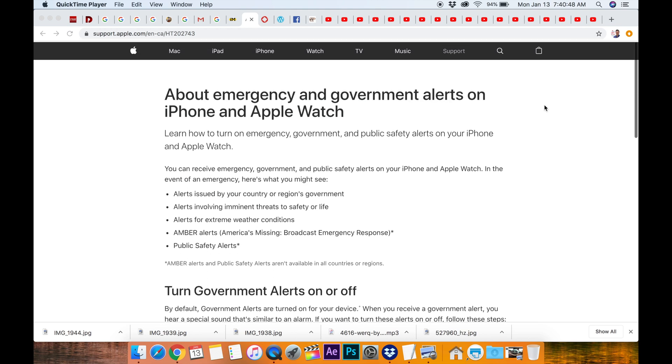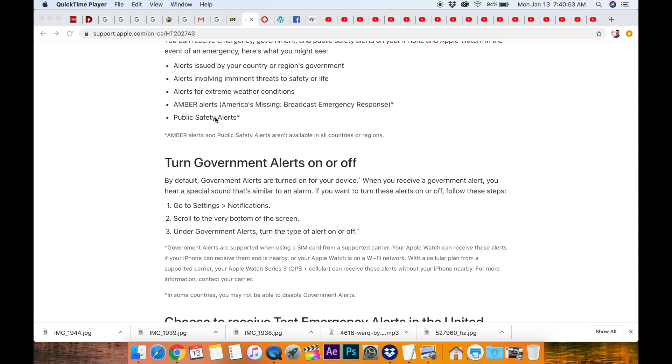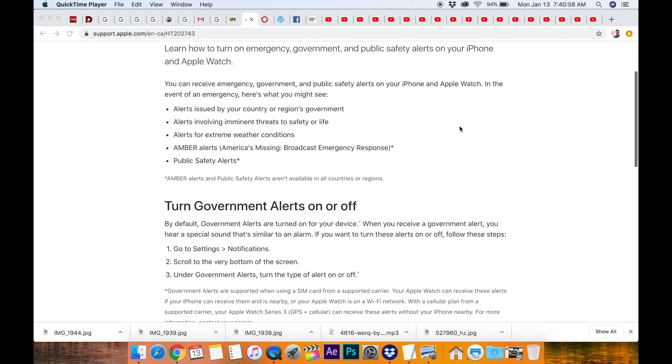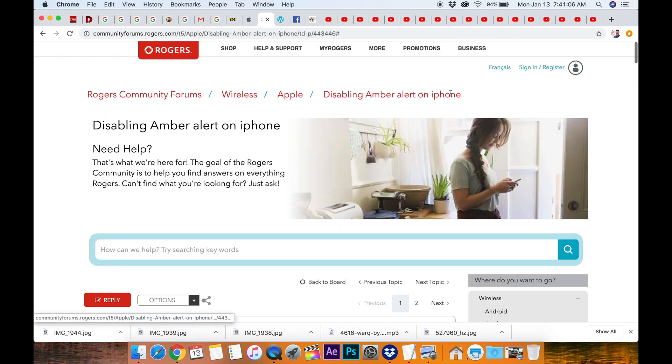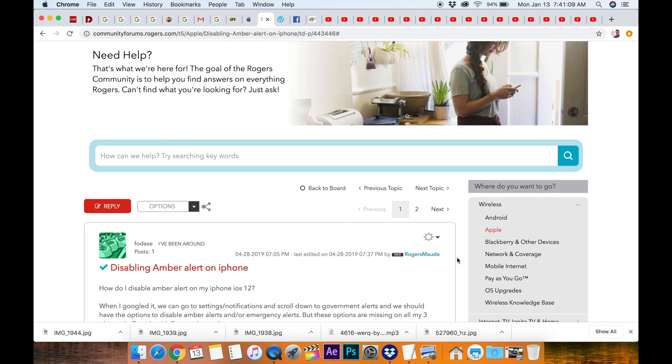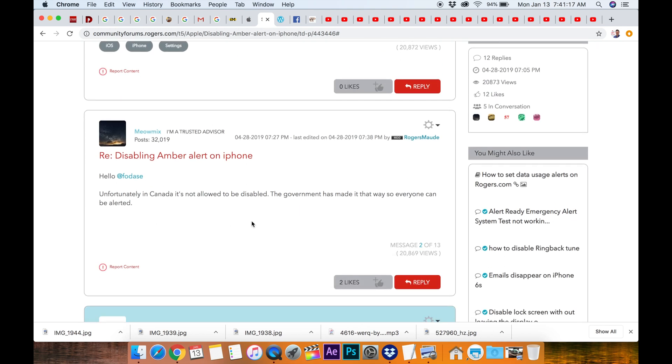Here is the thing that makes me angry. This is for the United States, and it mentions it on the Apple Canada site — it says English Canada — so it's saying we can do it, yet we can't. They've taken that away from us in Canada. Let's go to the Rogers page. Bell and Rogers are our two biggest communication companies, and they have turned it off — we cannot turn it off. Here it is from Rogers: unfortunately, in Canada, it's not allowed to be disabled. The government has made it that way so everyone can be alerted.